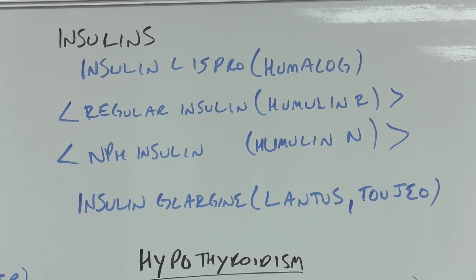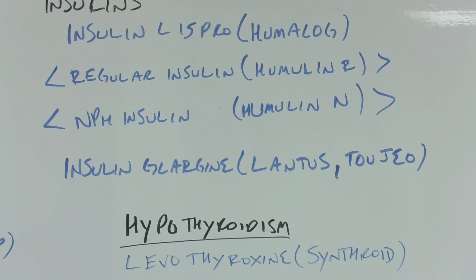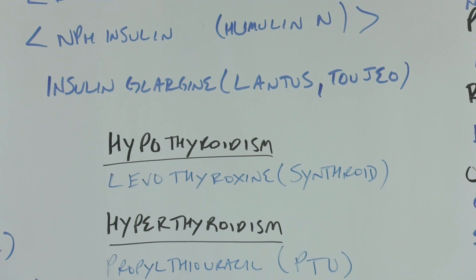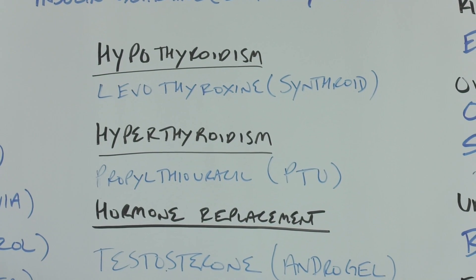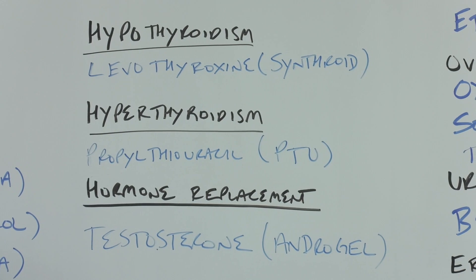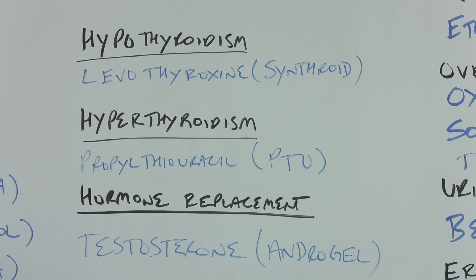Just as diabetes involves high glucose and we sometimes get hypoglycemia, hypothyroidism is simply treated by adding thyroid hormone. Levothyroxine is the actual hormone, and the brand name Synthroid comes from 'synthetic thyroid.' For hyperthyroidism — too much thyroid hormone — we would use something like propylthiouracil, which uses the P, T, and U from propylthiouracil to make the abbreviation PTU.